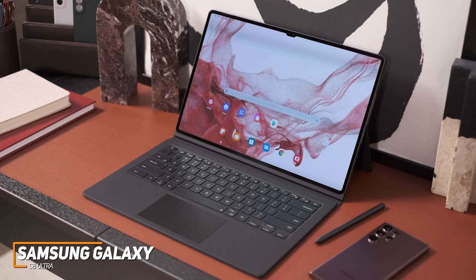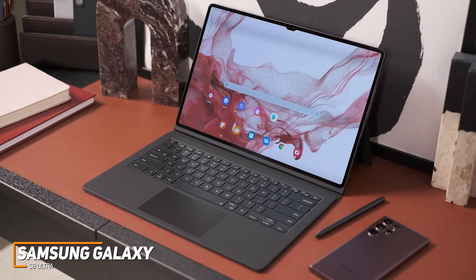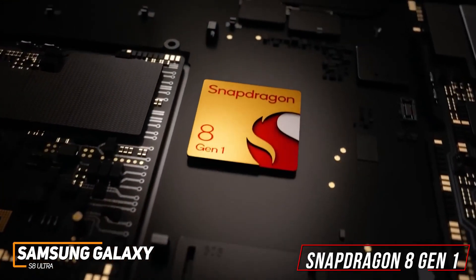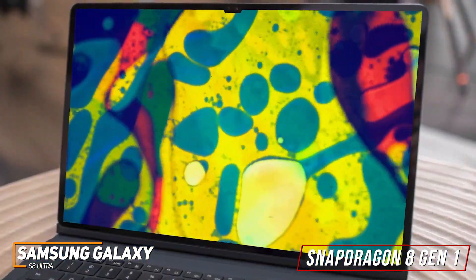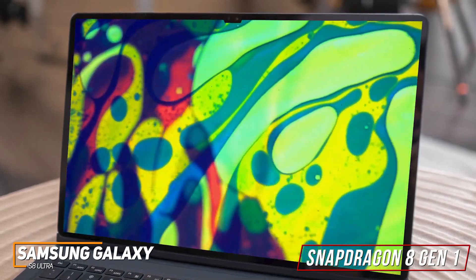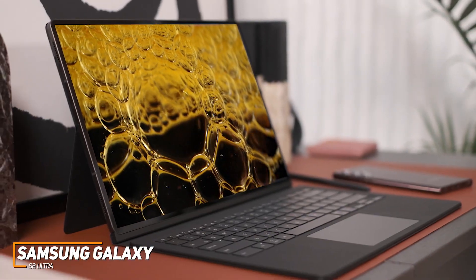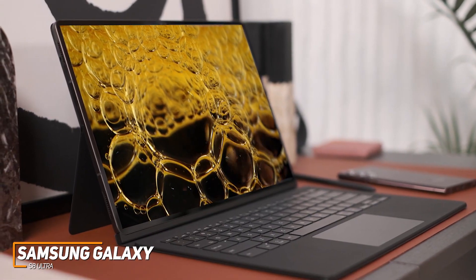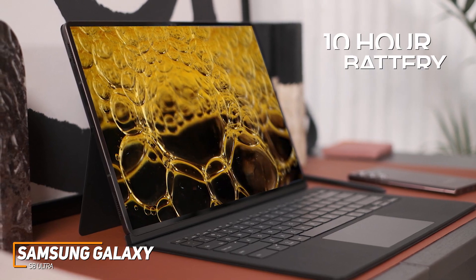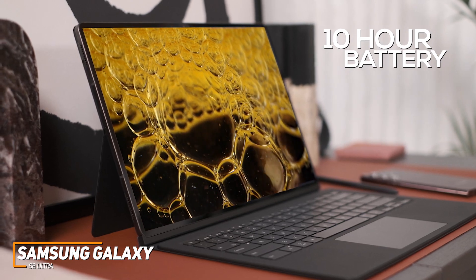It runs Android 12 and comes with 12GB of RAM, 256GB of internal storage, and a top-tier Snapdragon 8 Gen 1 chip that can easily handle daily tasks as well as processor-hungry requirements like creative editing software — smoother than cheaper models like the Galaxy Tab S7. Despite its massive screen and powerful internals, it offers reasonable battery life of around 10 hours per charge, along with rapid 45-watt charging to quickly extend runtime.